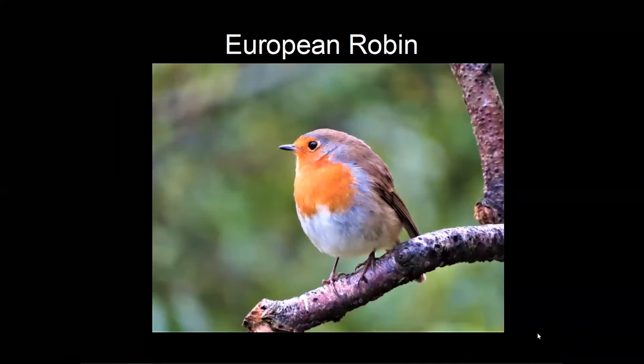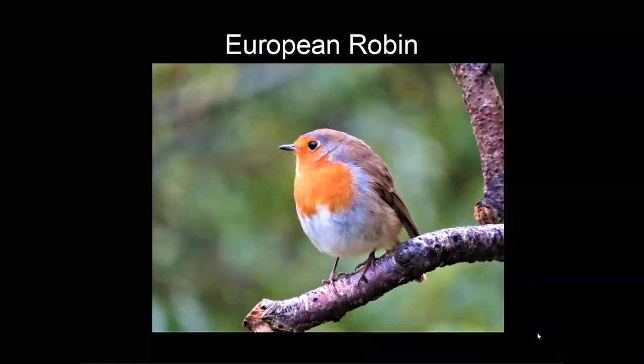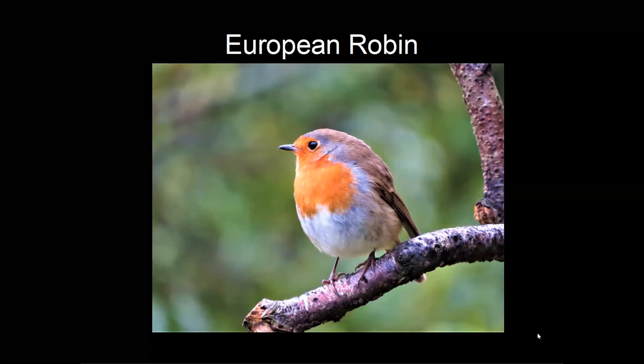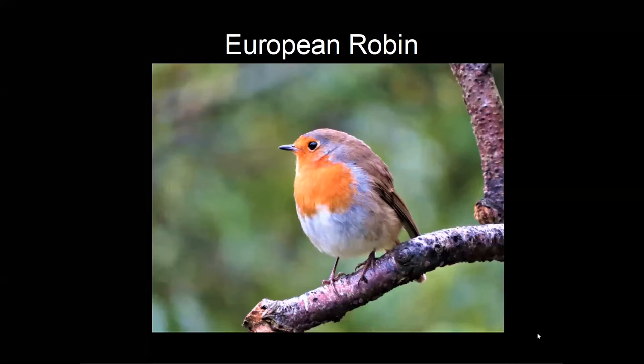My interest in birds started when I was a small boy in England. We were walking in the countryside when my mother showed me a European robin, and I said I thought there were only sparrows and starlings. She said no, there are lots of different species of birds in Britain. The following day I went to the library and got out The Observer's Book of British Birds, and later when I'd saved my pocket money I was able to buy a copy. I still have that first bird book.